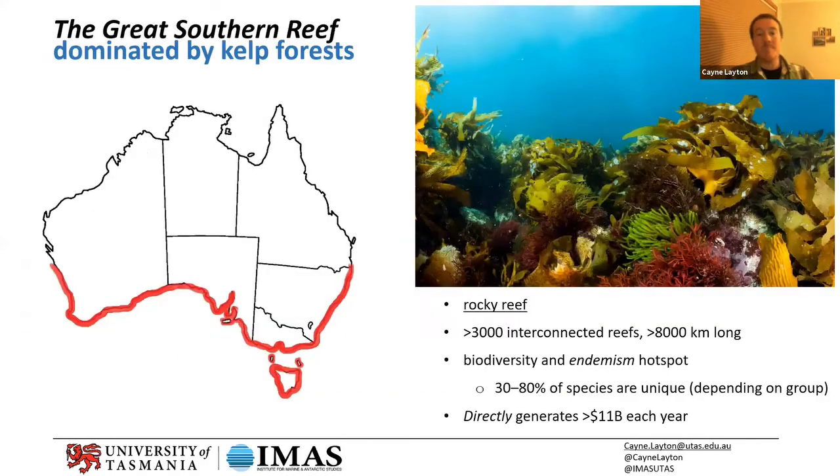We have this amazing reef system in temperate southern Australia called the Great Southern Reef. It's a rocky reef system, but really the core and secret of it are the kelp forests that cover this rocky environment. They add all of the energy and life to this environment — they're the foundation of it.